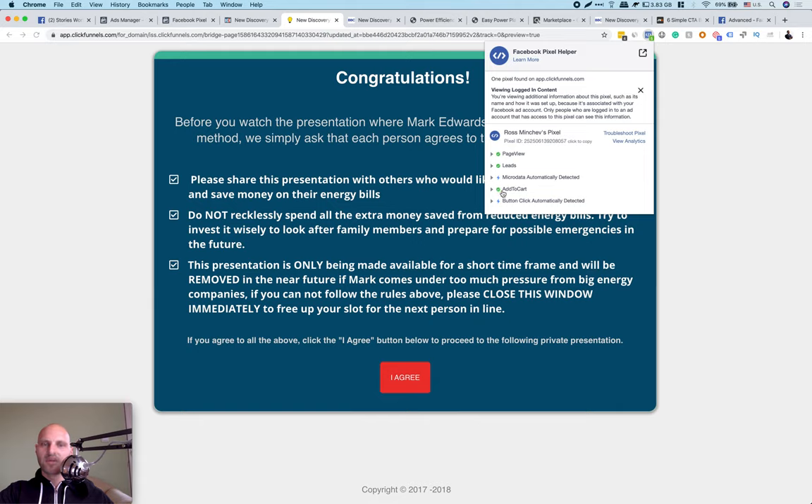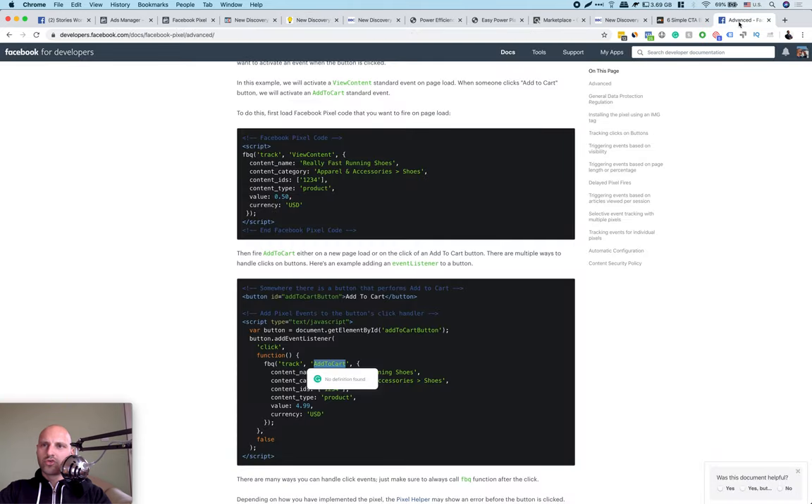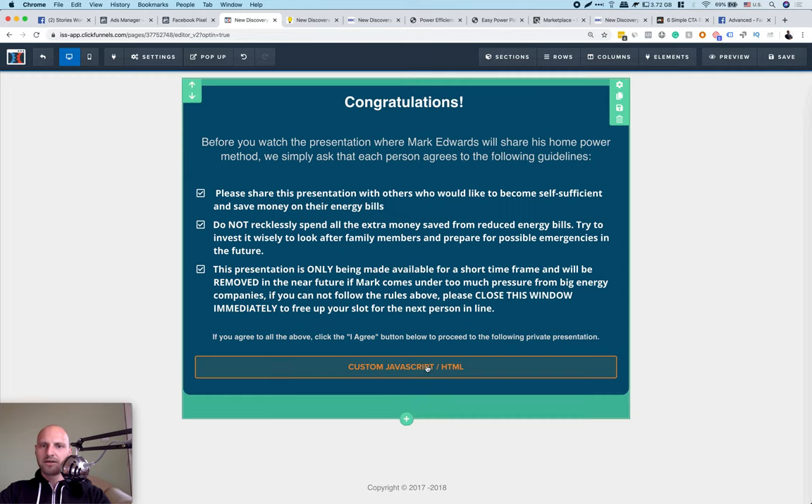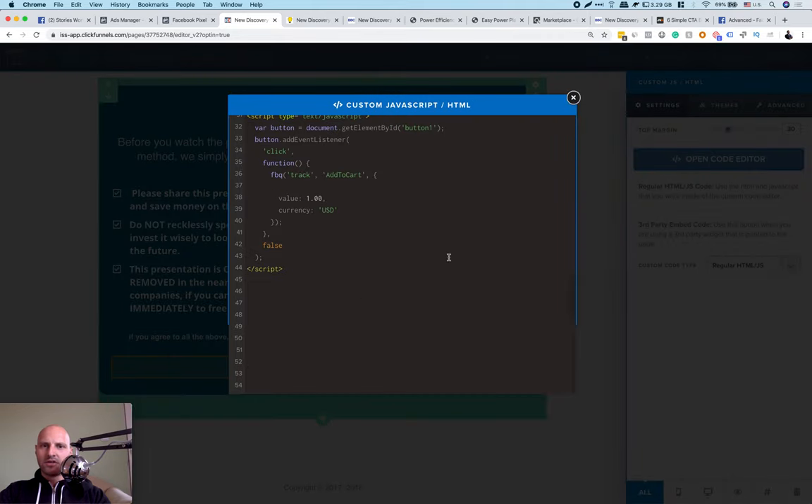Now we have three data points sent to Facebook. Go to the advanced pixel settings and delete content name, content category, content IDs, and content type — leave only value, currency, and the FBQ track 'AddToCart.' With your custom event, go back and try: if you fire 'I_agree_button' as a custom event, it should work. Now to feed Facebook: go back to Ads Manager and paste your ClickBank affiliate hop link in the button's href so people are redirected to your affiliate link when they click the button.